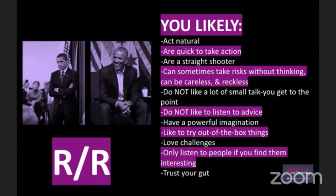Trump said: 'No dream is too big, no challenge is too great, nothing we want for our future is beyond our reach.' And: 'When someone challenges you, fight back. Be brutal, be tough.' But guess who else is in this category - President Barack Obama. Acts natural, quick to take action, straight shooter. He did things his way - he was letting people skateboard up and down the White House hallways, did all the talk shows. Loves challenges. Trusts his gut.